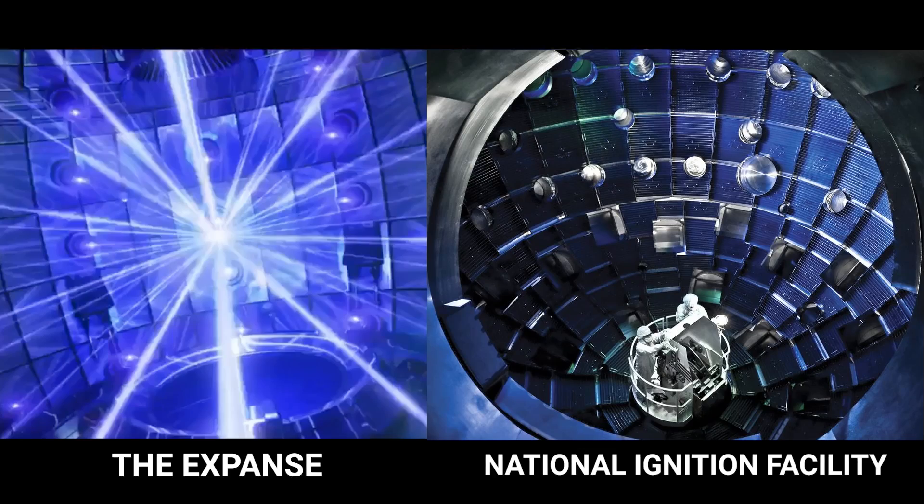It looks like they may have based their chamber on the National Ignition Facility, which is the operating inertial confinement device at Lawrence Livermore National Lab in California. The way they do it there is they hold their hohlraum or pellet stationary and do one, maybe two shots per day. But concepts for moving toward a reactor involve something similar to this, where pellets would drop and ignite at a precise time and precise location.